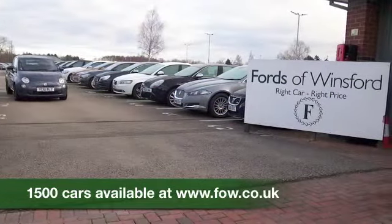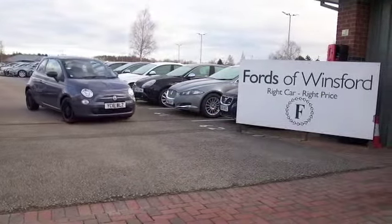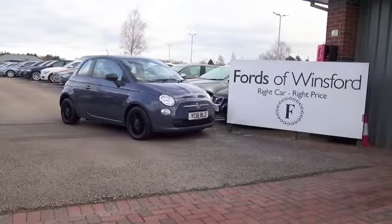Bring your licence with you, have a test drive with no obligation, and discover this great car for yourself at Fords of Winsford.